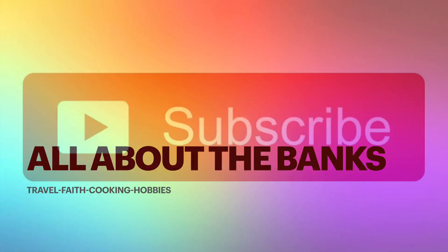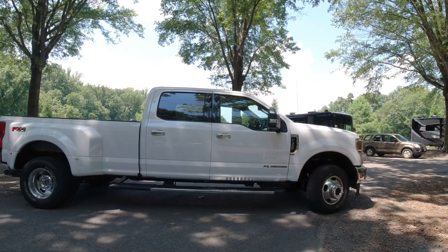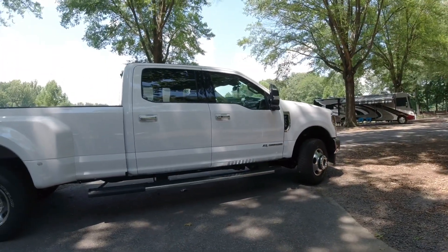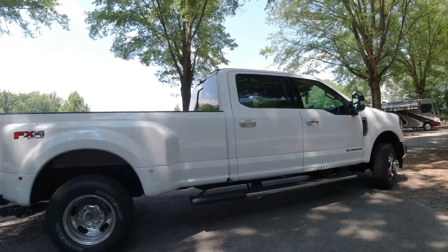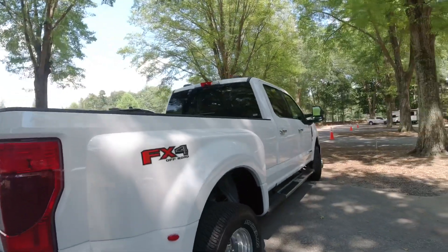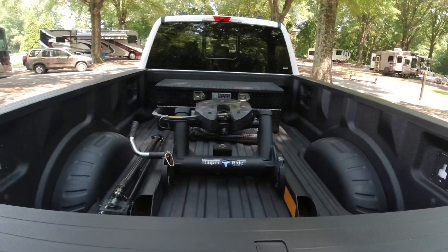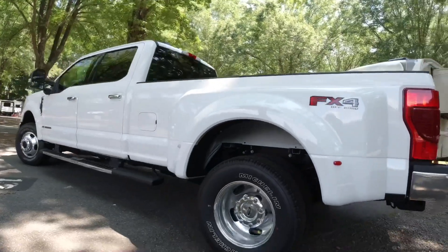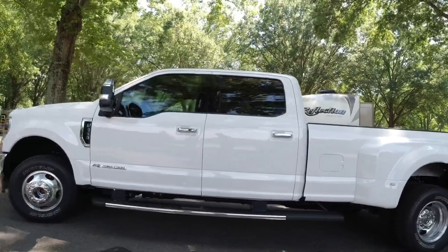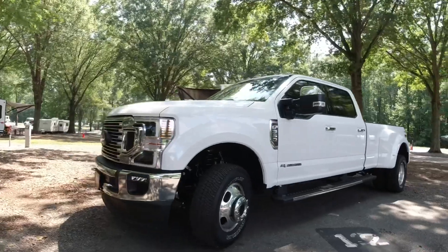Hello guys, we are back with another All About the Banks video. Please subscribe and share. We got a new truck — a 2020 F-350 Lariat — just so that we could travel a little safer and have more truck than camper. We had to put a thousand miles on the truck before we could tow the camper, so per the manufacturer's recommendations we drove around for a thousand miles.